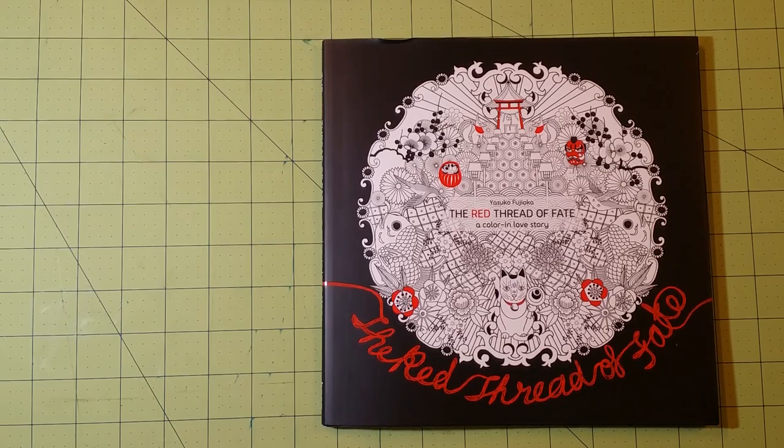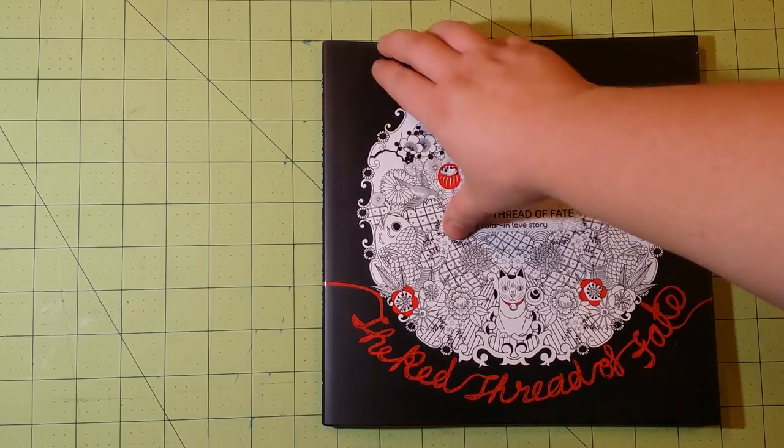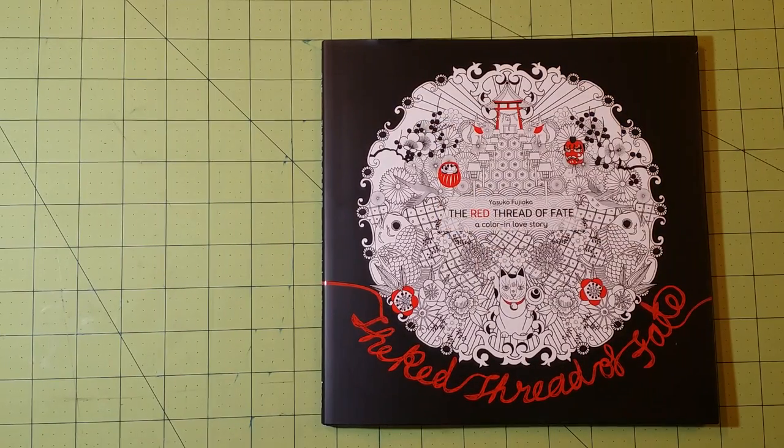Hello, welcome back to my channel. I have a special review today. This is an early release of the U.S. copy of The Red Thread of Fate, and I believe this comes out for everybody in the U.S. on December 25th, so Christmas.